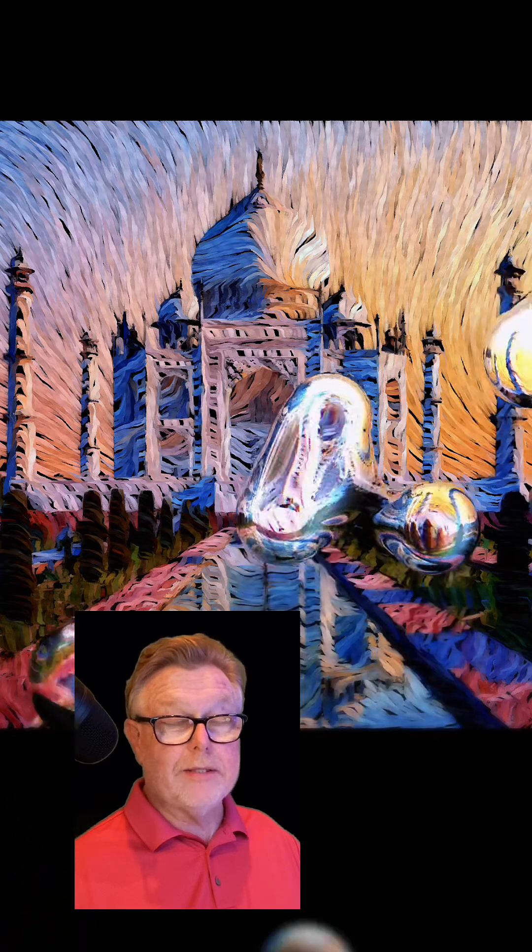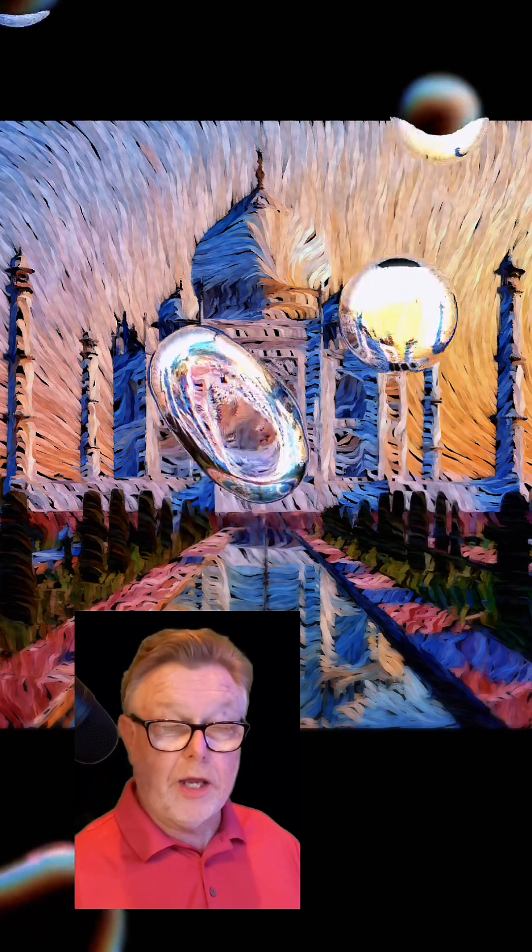The white marble structure is known for its intricate inlay work. It was commissioned by Emperor Shah Jahan in memory of Mumtaz Mahal. This is indeed the Taj Mahal — a testament to love and architectural beauty, representing the pinnacle of Mughal architecture with its exquisite craftsmanship.